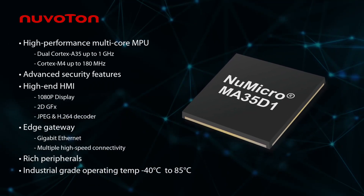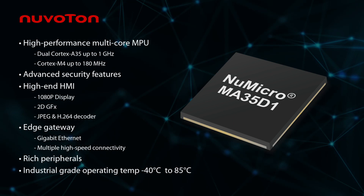It provides high-performance system, advanced security, graphics engine, high-speed connectivity, and rich peripherals to fulfill industrial requirements.